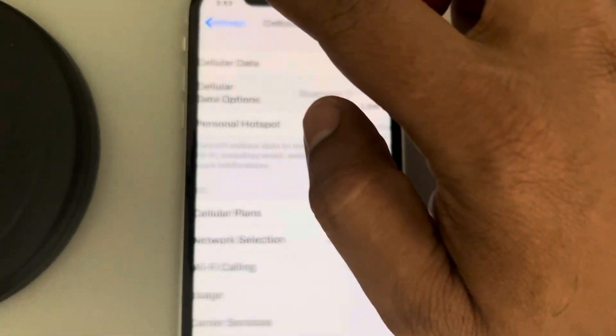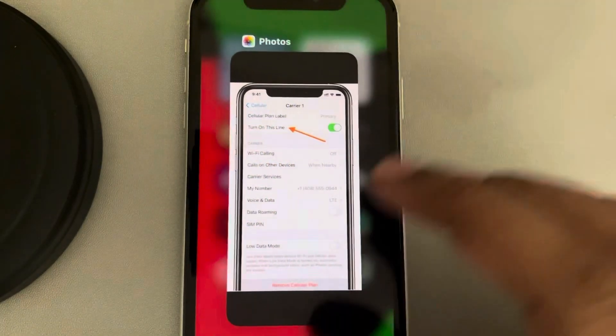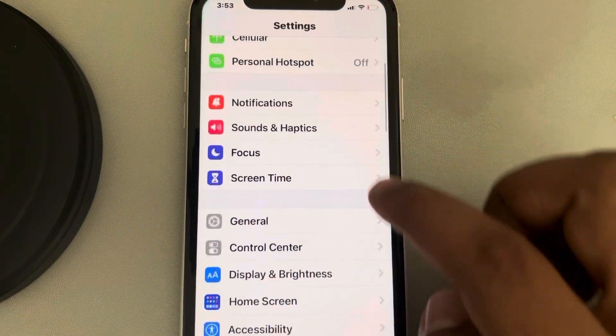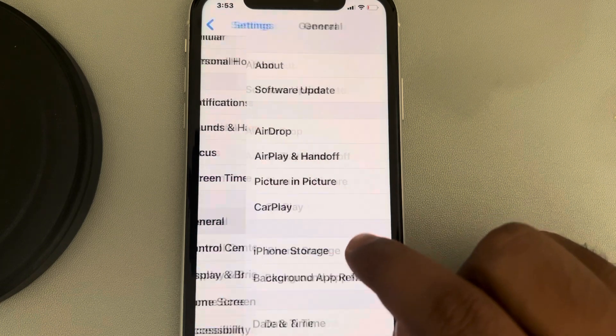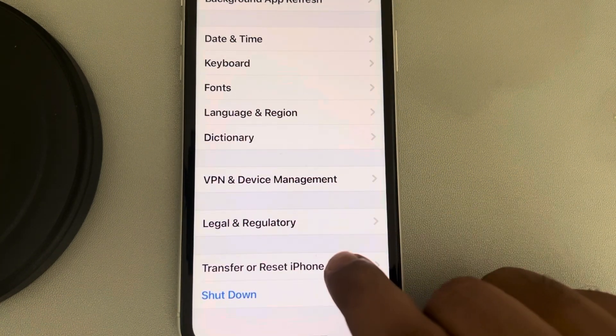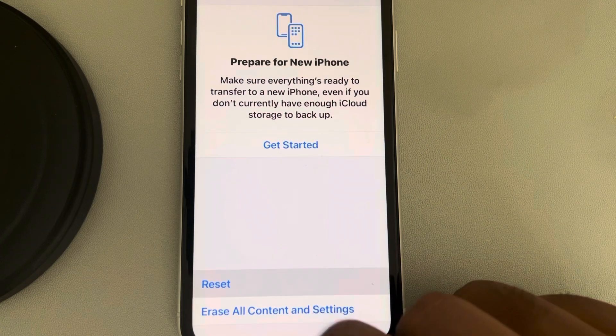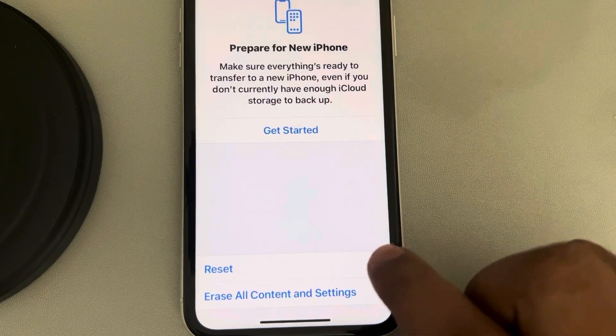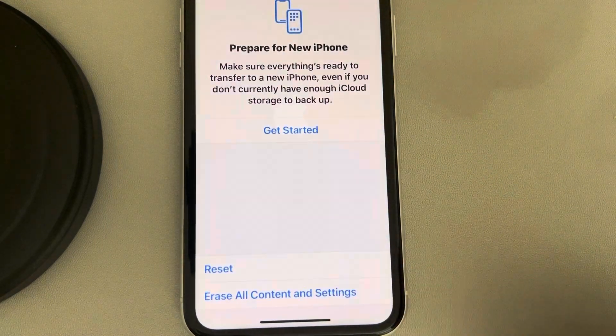If this does not fix your issue, go to Settings again, scroll down and find General, tap on General, scroll down and find Transfer or Reset iPhone, tap on Reset, and finally tap on Reset Network Settings. Enter your passcode and tap on Reset Network Settings.